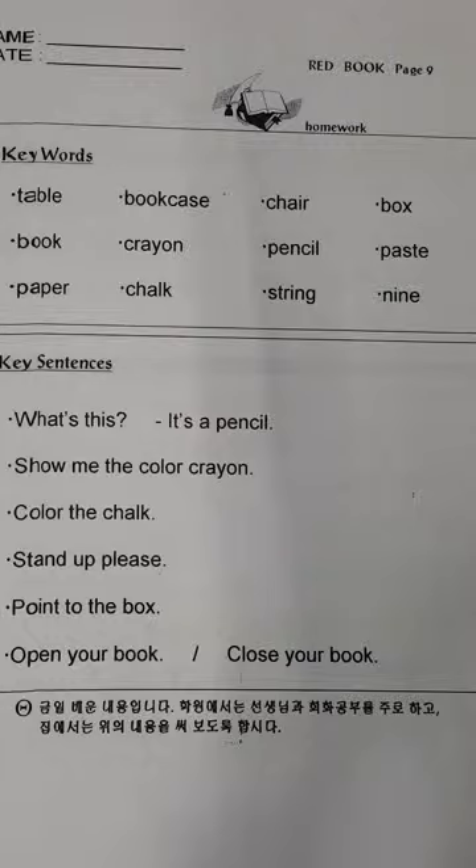Book. Book. Crayon. Crayon. Pencil. Pencil. Paste. Paste. Paper. Paper. Chalk. Chalk. String. String.